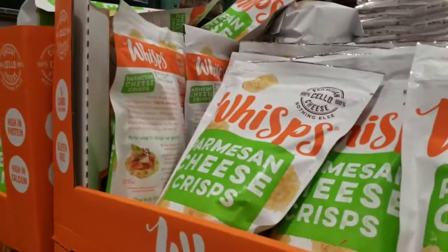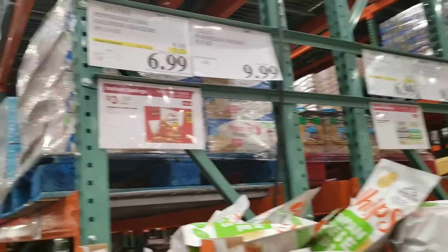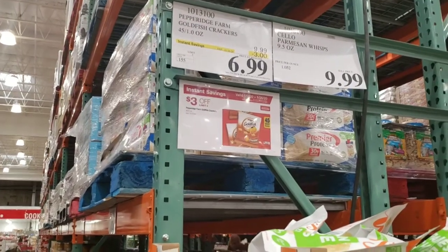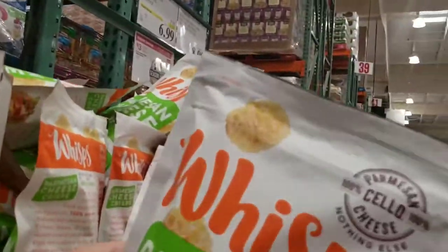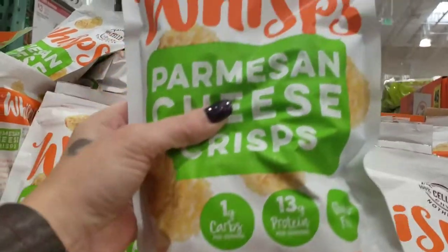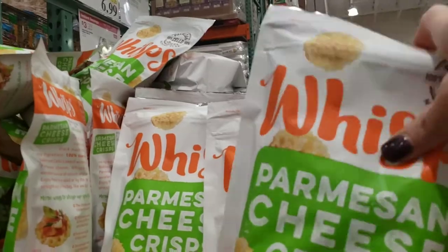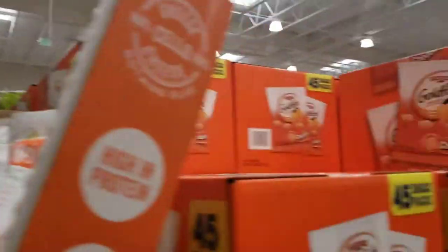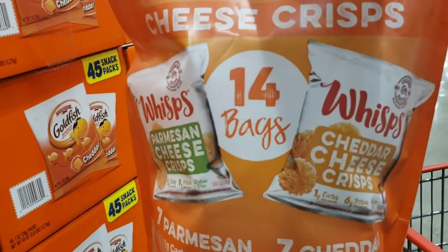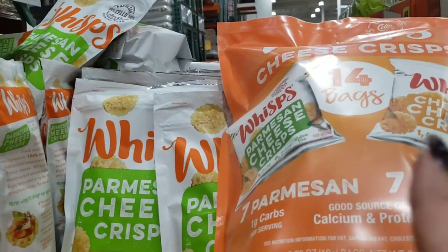Here is the big bag of Whisps right here — $10 for 9.5 ounces. The non-keto stuff like goldfish crackers gets put on sale, but this is a more affordable option. It's 9.5 ounces but only Parmesan, not Cheddar. I'm going to be more economical and buy this over the individual bags. Both are keto and both are good — I'm just being cheap.